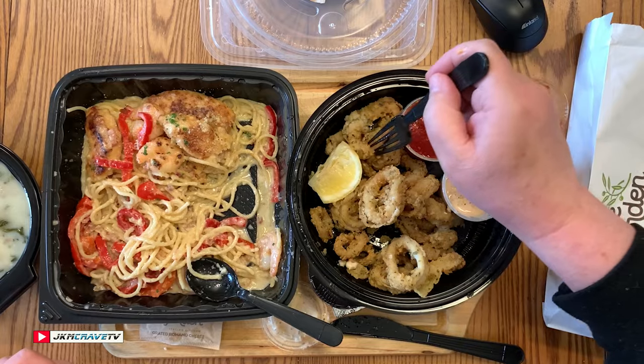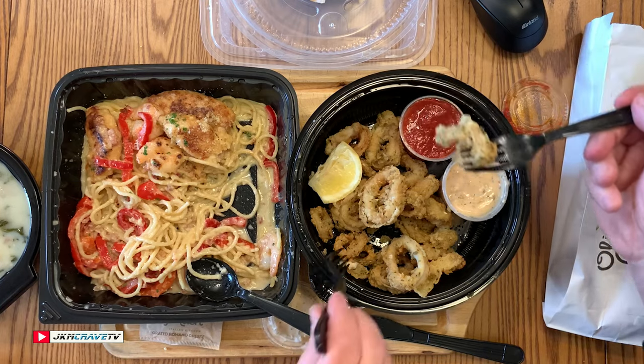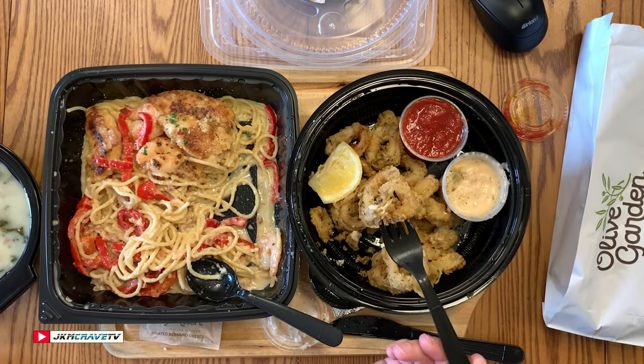What's the seasoning that's so dominant? I think it's pepper — that's what I'm picking up. And that sauce — it looks like cocktail sauce, actually. It's the tomato marinara.